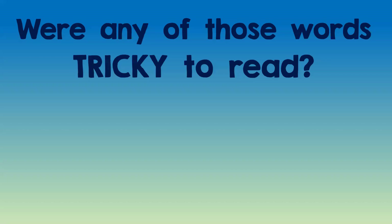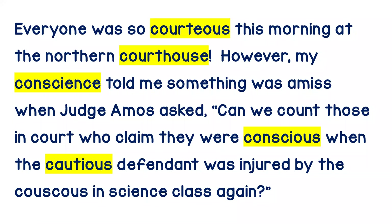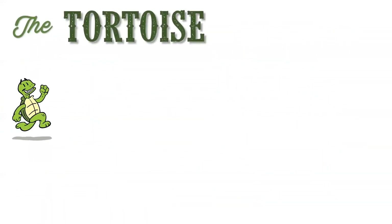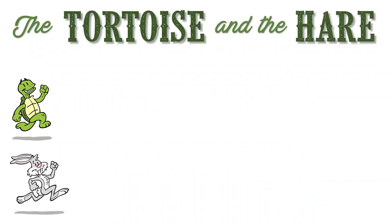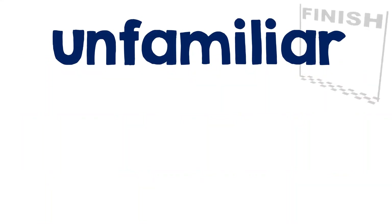Were any of those words tricky to read? Keep watching — in this episode I'm going to review these words from that passage, show you some strategies, some information you might want to recall next time you're stuck on words like these when you're reading independently. But first, a quick reminder of the fable of the tortoise and the hare and the moral: slow and steady wins the race, which is great advice when you do get stuck on big, unfamiliar words.